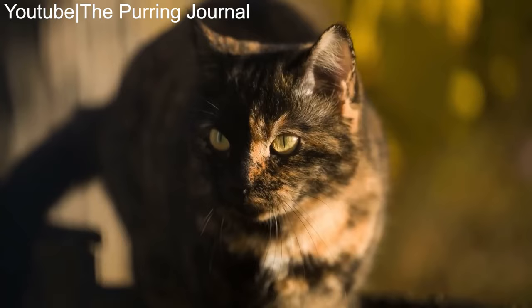Some breeds, specifically those that must have a certain coat color, cannot be tortoise shell, at least not in the eyes of cat fancier associations.